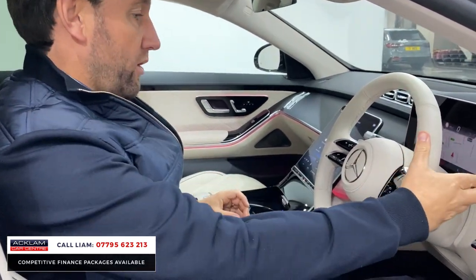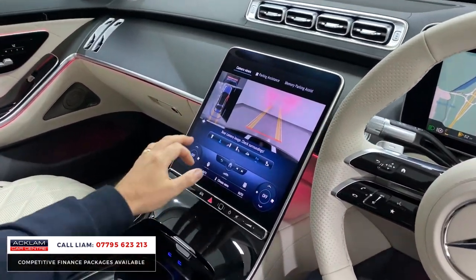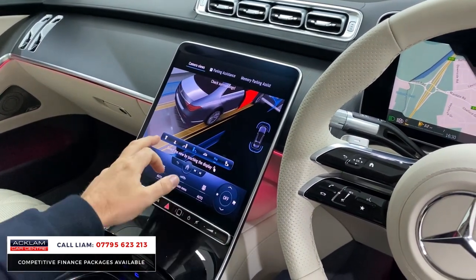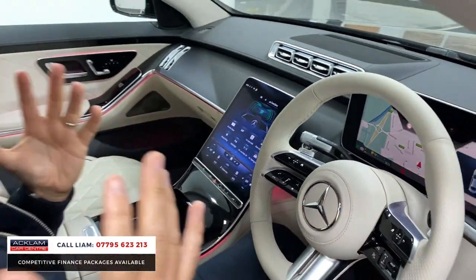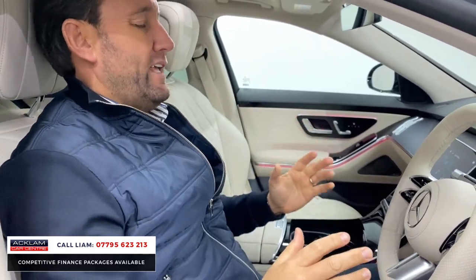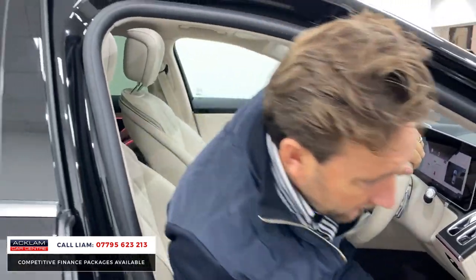I'll just quickly show you the camera system and everything in the car. Look at it — it is 3D surround. You know, you want comfort, don't you? An S-Class is about comfort and luxury. Just put it in drive and enjoy it. It's very quiet for a 2.9 diesel engine. It's just a great, great car.